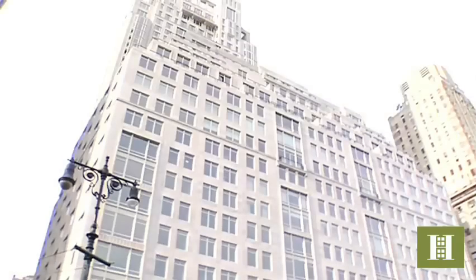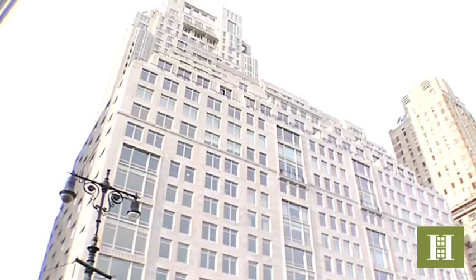Hi, I'm Lisa Schuler, Vice President of Halstead Property, and welcome to 15 Central Park West. This is a prestigious condominium and one of the most impressive buildings in Manhattan.